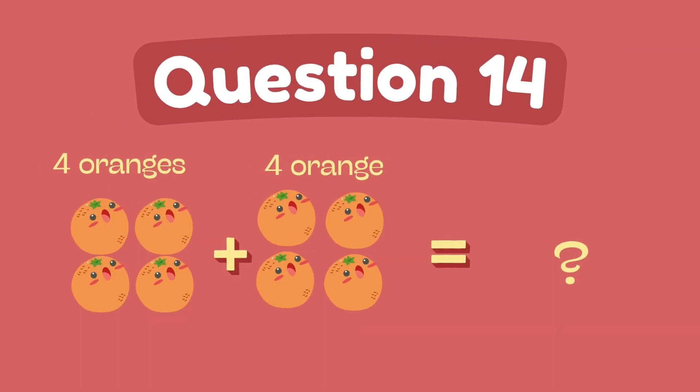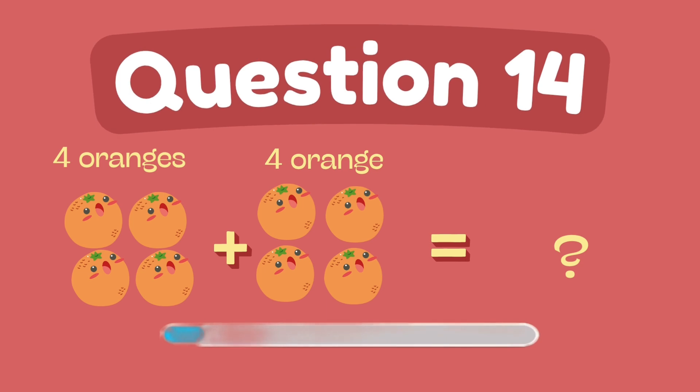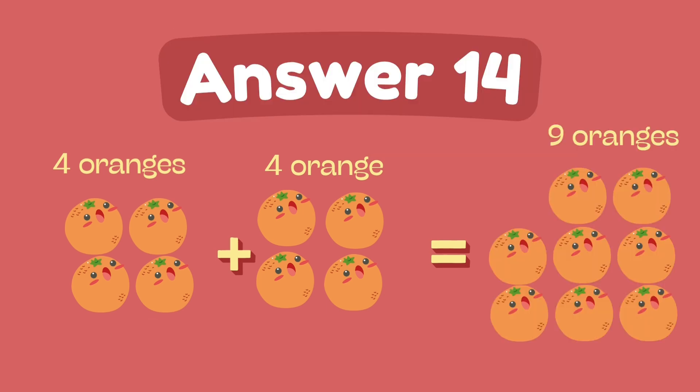What is four plus four? The answer is eight.